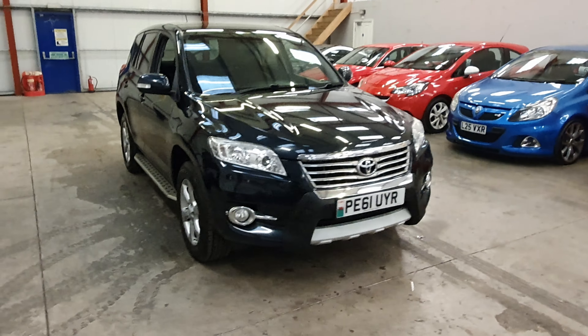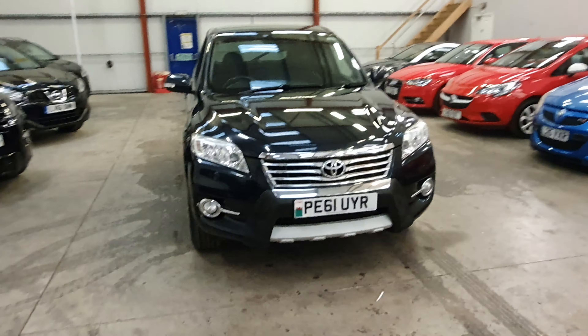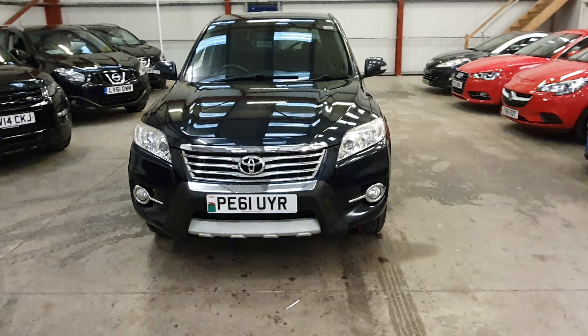This is a Toyota RAV4, 2.2 diesel, 4 wheel drive, 61 plate, registered in 2012.